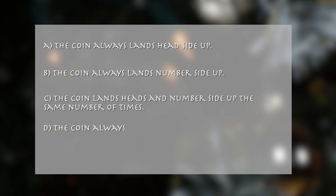A. The coin always lands head side up. B. The coin always lands number side up. C. The coin lands head and number side up the same number of times. D. The coin always lands on its side.